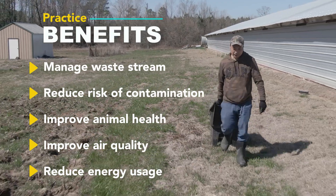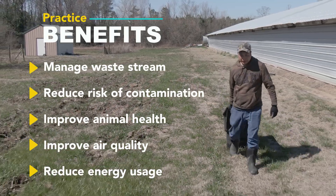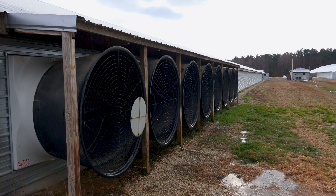Some of the benefits of the practice are it reduces the ammonia levels in the houses, it improves the bird health, it can reduce air emissions, and it can reduce your energy usage because it can lower your ventilation needs during certain times of the year.